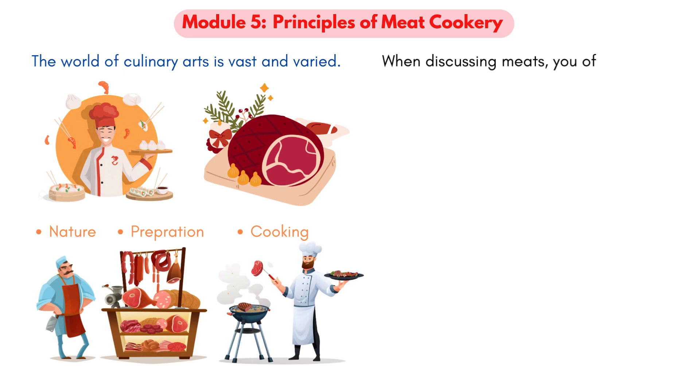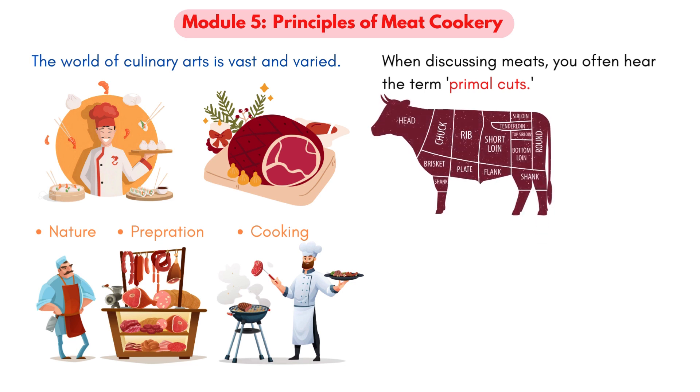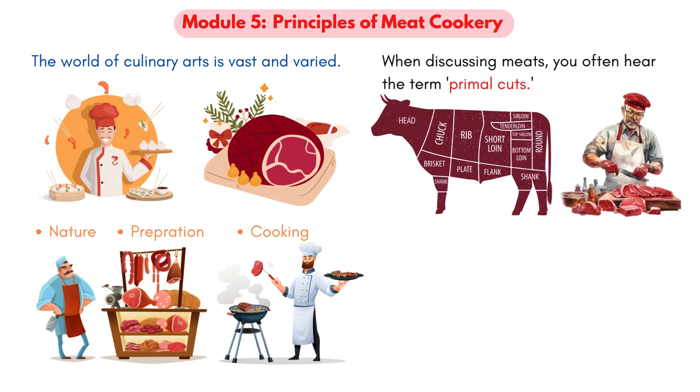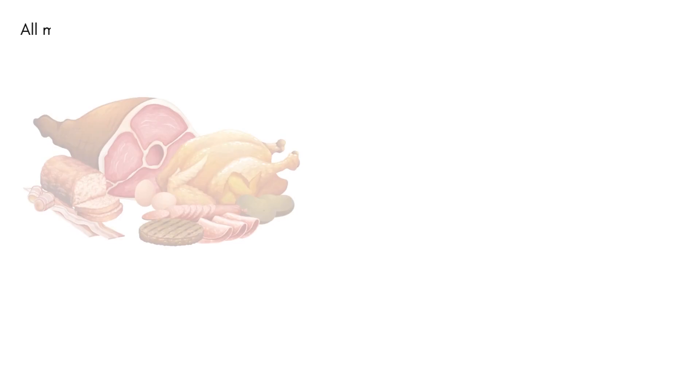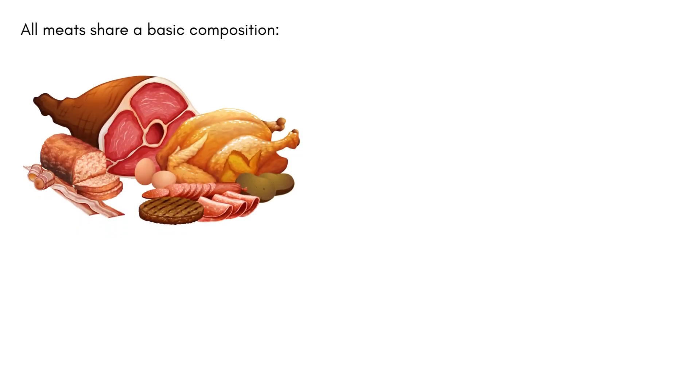When discussing meats, you often hear the term primal cuts. These are the foundational large cuts from which everything else originates. These primal pieces undergo additional refinement by butchers to create sub-primal cuts, which are either cooked directly or further refined into what are known as fabricated cuts. Regardless of the cut, all meats share a basic composition: a significant amount of water, a good dose of protein, and a sprinkle of fat, along with a few other elements.